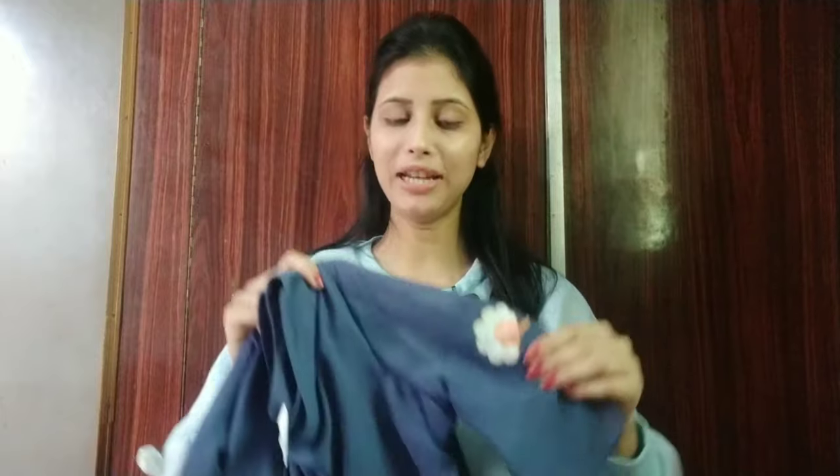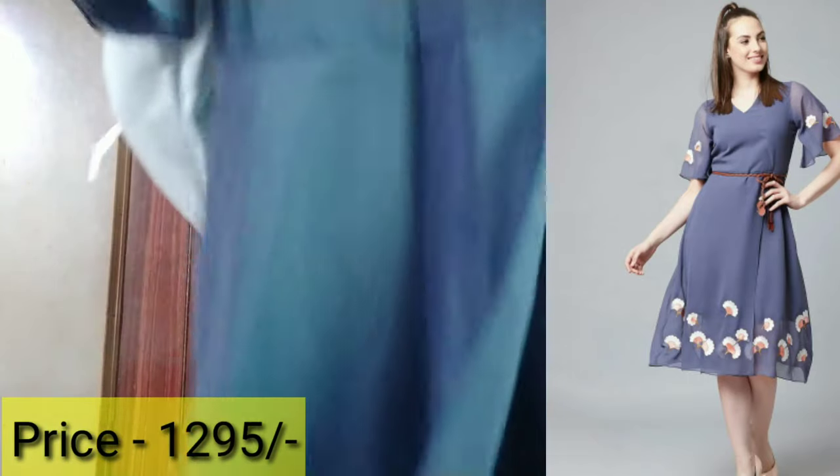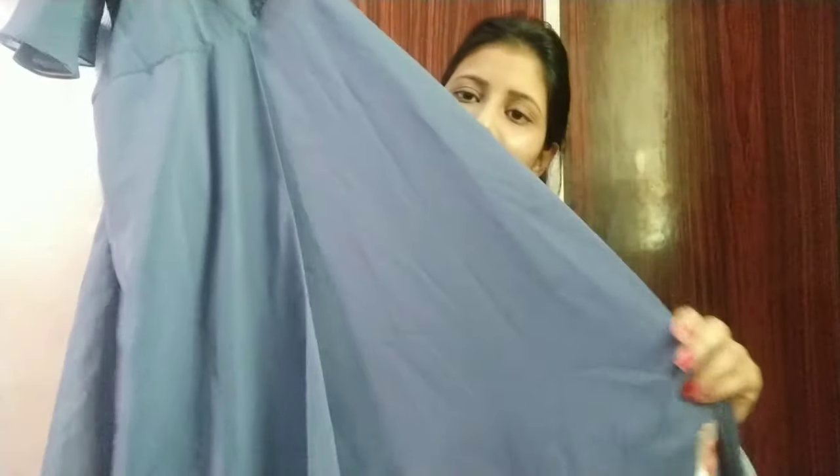In this dress, you will get a V-neck. This will be in georgette and cotton wear. I will upload the pictures on the side and mention the links below. You will get this dress with embroidery detailing below, which will be very nice.